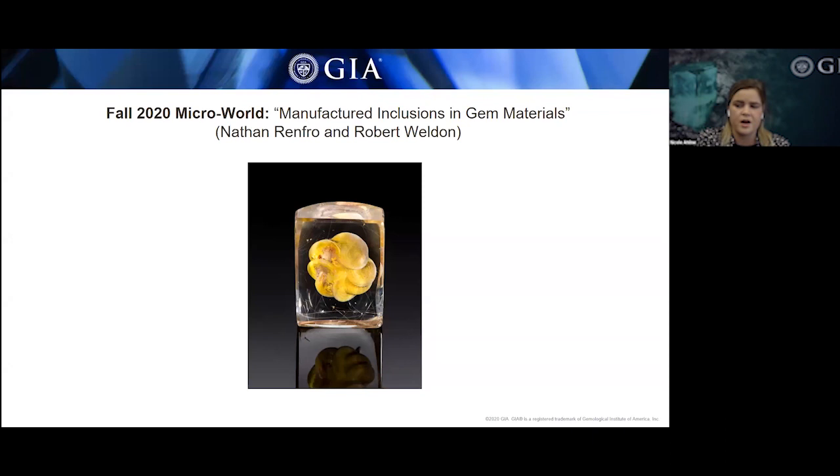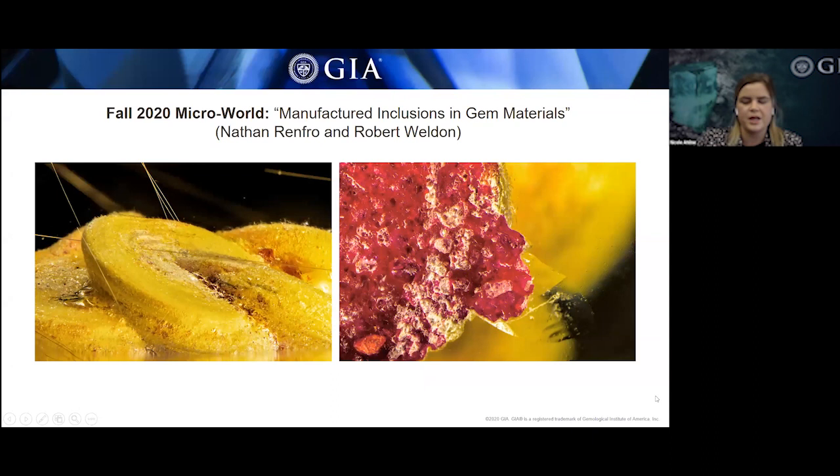The main methods used for manufacturing included carving, assembling, dyeing, three-dimensional internal laser engraving, and combinations of multiple methods. First is a 47-carat rutilated quartz hosting a yellow and red floral inclusion. Microscopic examination revealed circular marks from a rotary abrasive tool used to carve out a floral-shaped cavity in the quartz, which was later filled with a yellow and red composite material of sand grains and a colored binder or resin.